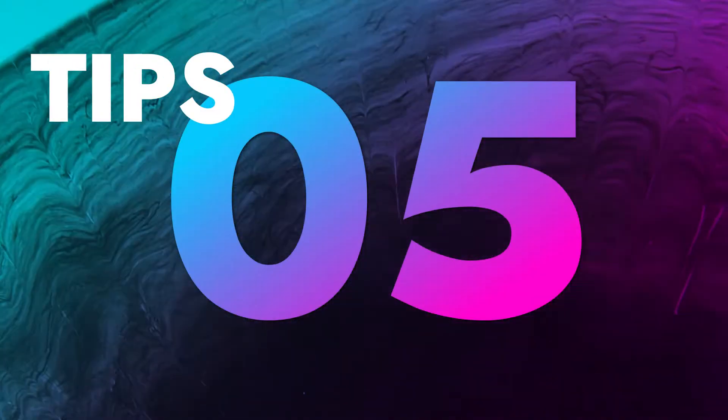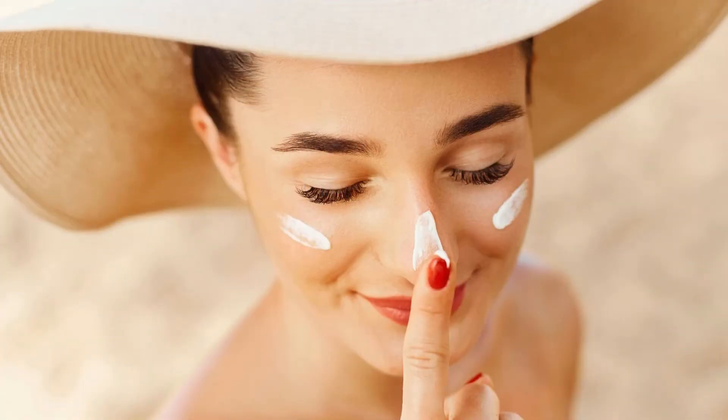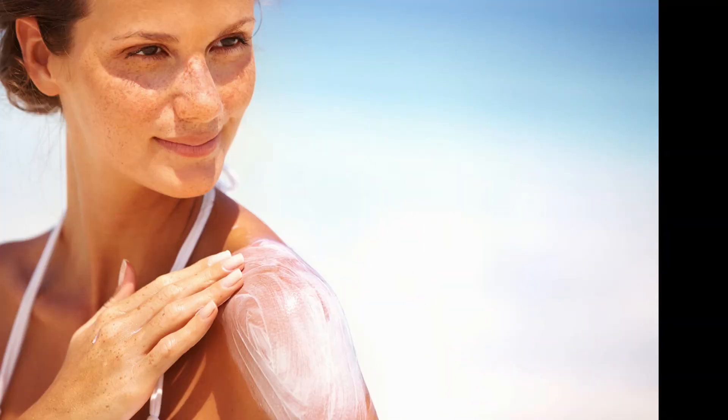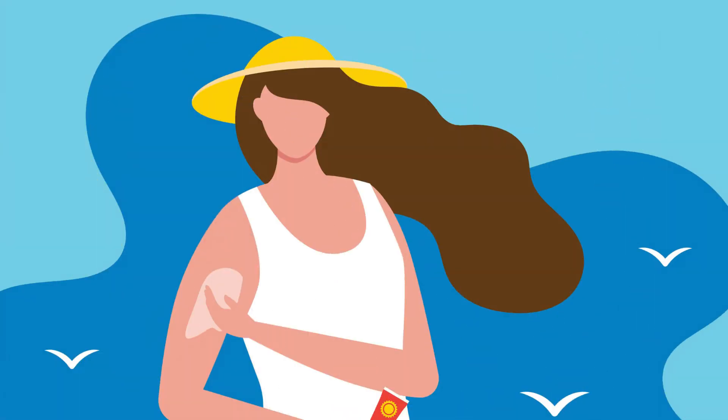Tip number 5: Wear sunscreen. The sunscreen should contain UVA, UVB, and IR protection. Sunscreen protects your skin from harmful UV rays and prevents wrinkles, spots, and skin cancer. Use SPF 50 sweatproof and waterproof sunscreen like Bioderma, Isdin, Eucerin, and Pharma series such as Vichy, Dermatique, and Ureage.